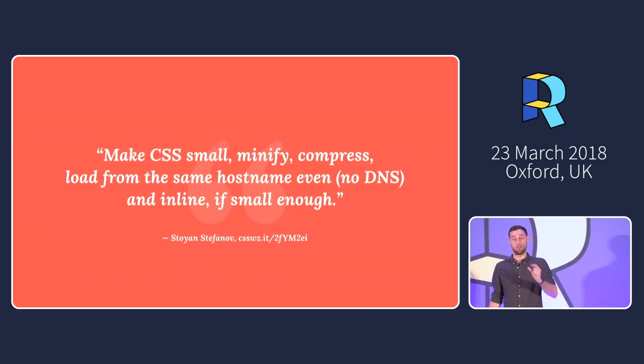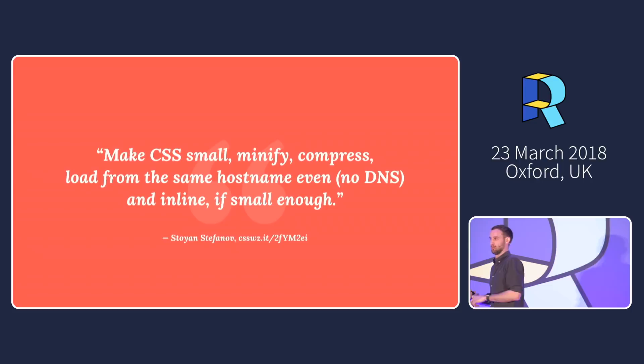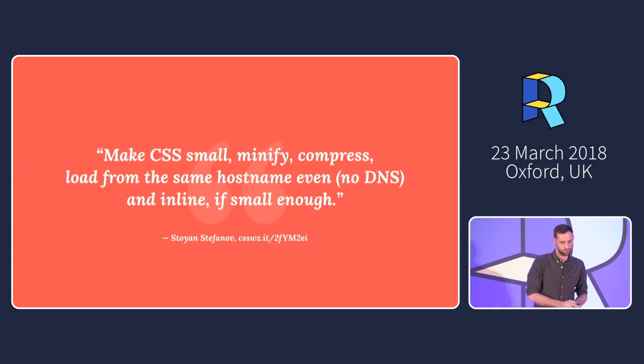Make CSS small, minified, compressed, and load it from the same hostname — no DNS overhead. It could be risky putting any critical assets on external domains, even ones you control, because you introduce third-party latency and network overhead.